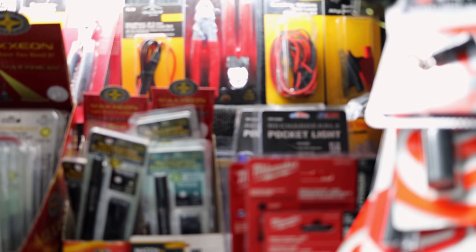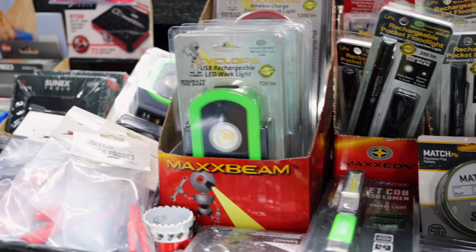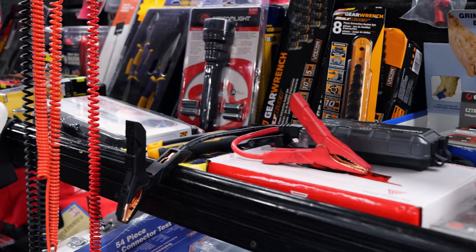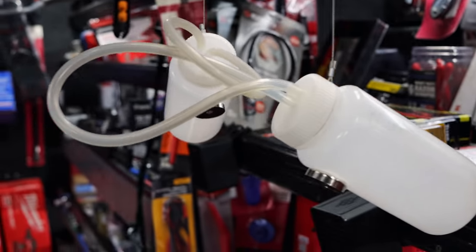Sold three AC machines this week. That was a really good sale on the 1234YF. If you need those, I do buy those direct and can ship them anywhere in the country. The Mastercool Commander 4000 — they are on back order, but holler at me and let me know.